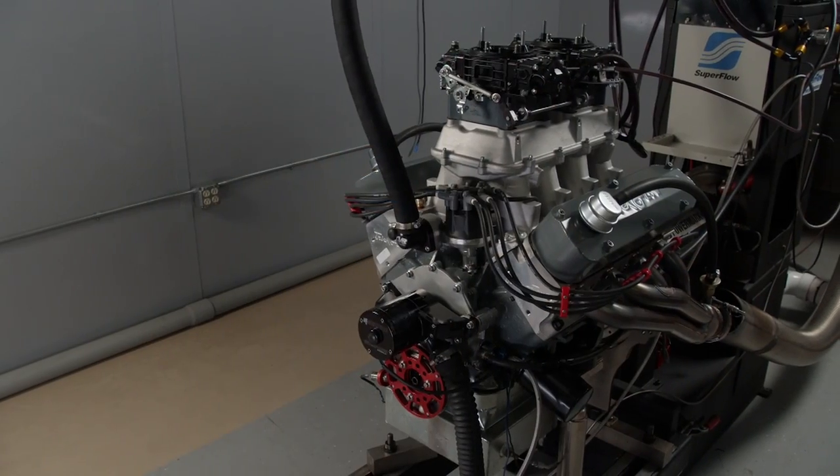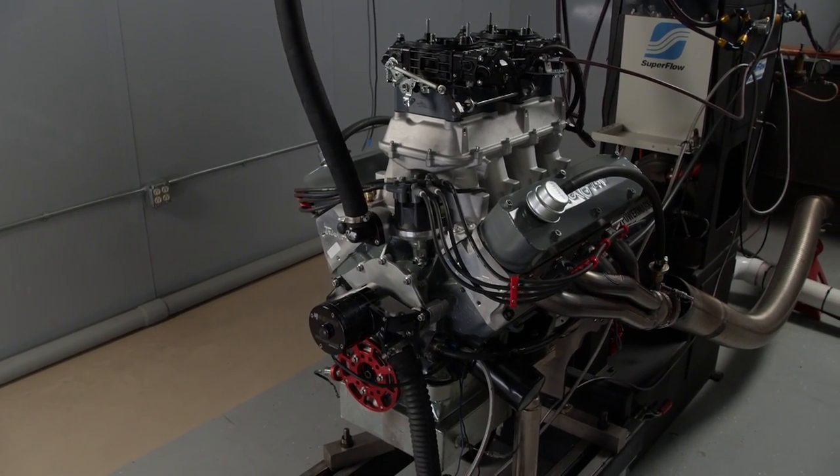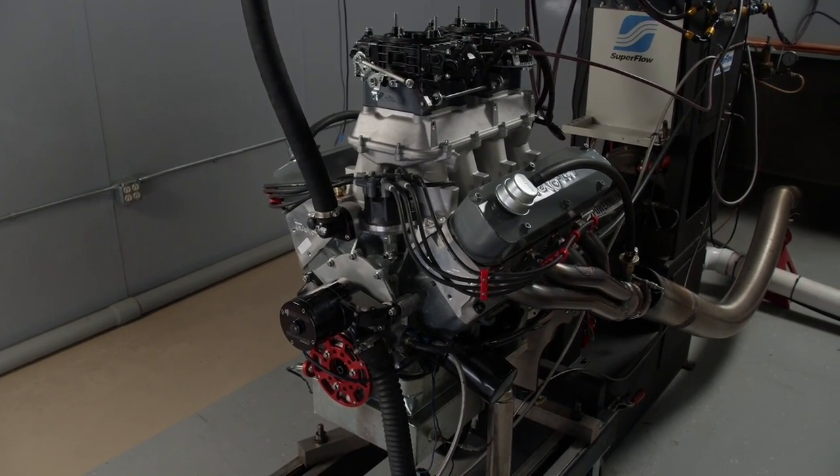It's bolt-together and it shows you how good the parts have come over the years. To make power like this 15 years ago, I'd have had to spend a month in the porting room. With the color, the gray, that natural intake, and the gray valve covers, the engine just looks tough. If someone puts this in their car, it would rock the house no matter what.